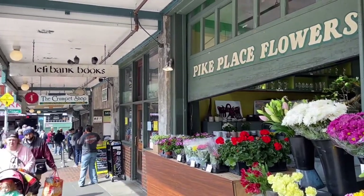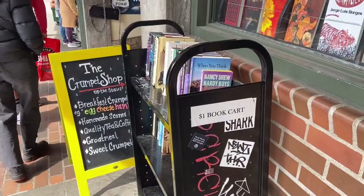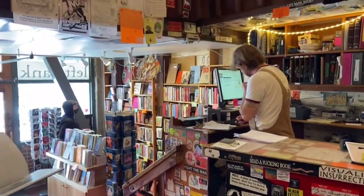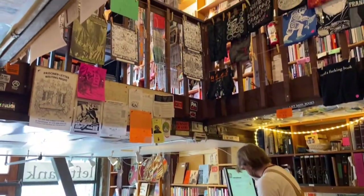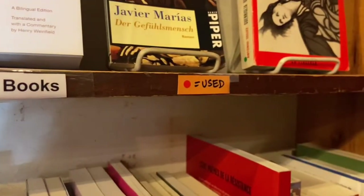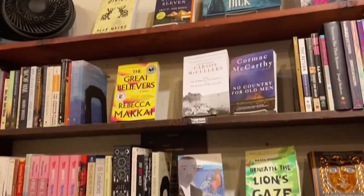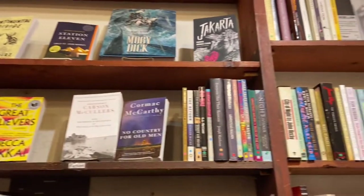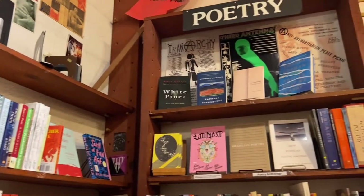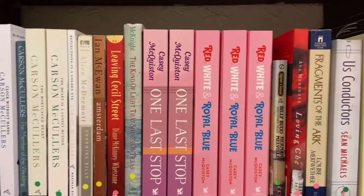Lamplight Books is located in Pike's Place. They have new and used books and non-English books as well. There's a wide selection of books for all audiences here.